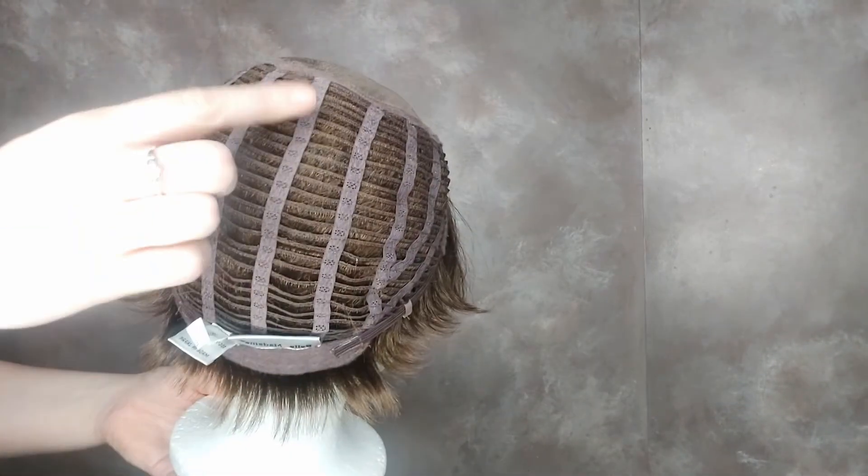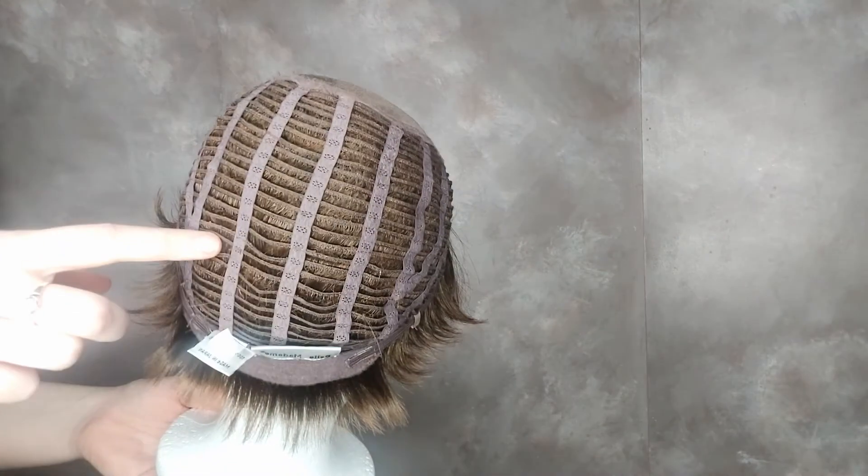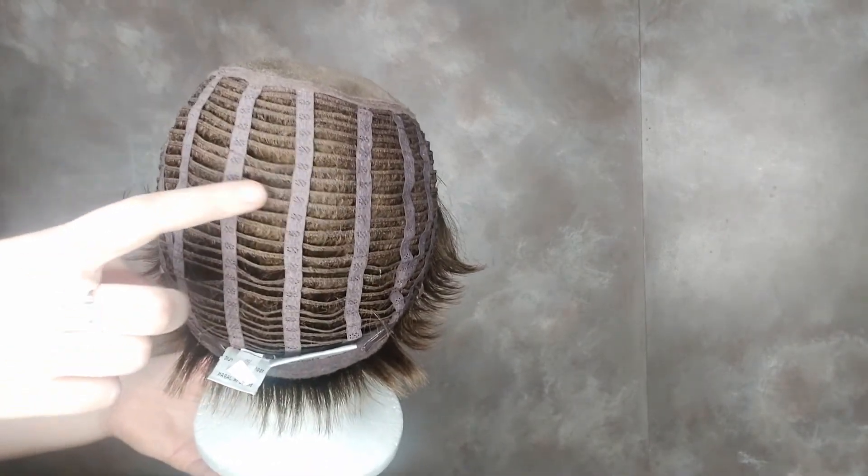For comfort, Senta also has an open wefted back. The space between wefts allows for ventilation so your scalp can breathe.